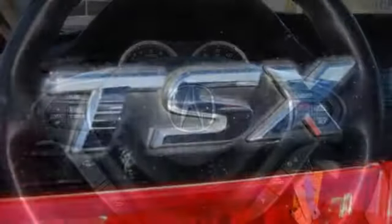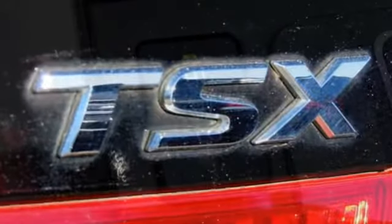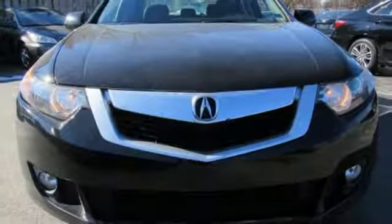Edmunds.com highlights its strong performance, confident handling, comfortable seating, and chock full of the latest high-tech features. Acura believes if there's a better way, take it.